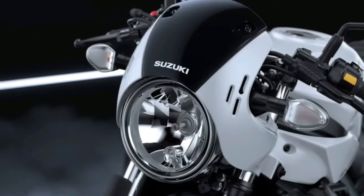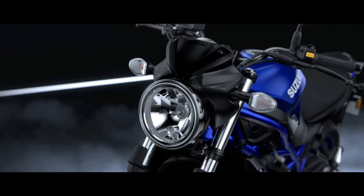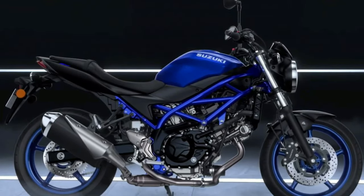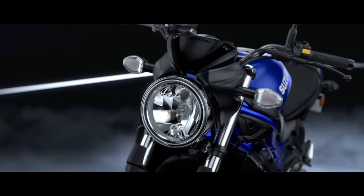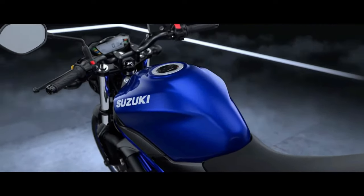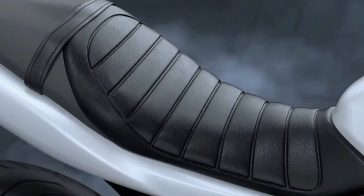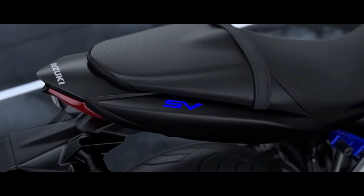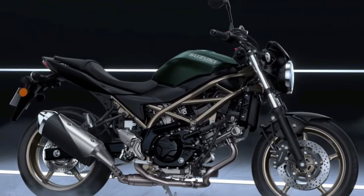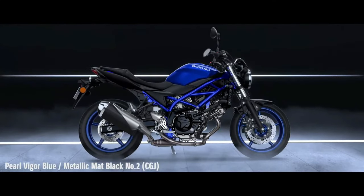What is surprising is that the SV650 does not get the electronics suite that the V-Strom gets. Riders can expect features such as a ride-by-wire throttle system, allowing for precise control and responsiveness. Additionally, the SV650 is likely to come with selectable riding modes, enabling riders to tailor the bike's characteristics to different road conditions or personal preferences. Handling has always been a strong suit of the SV650, and the 2025 model is no exception.